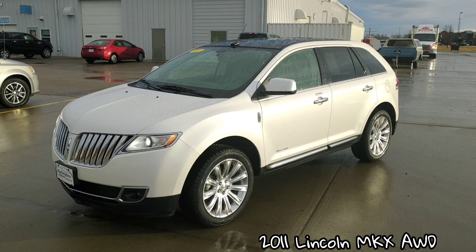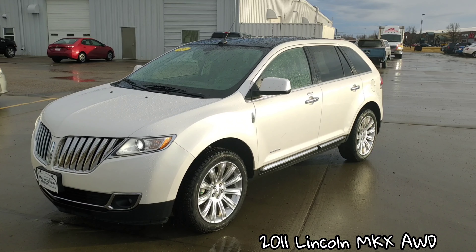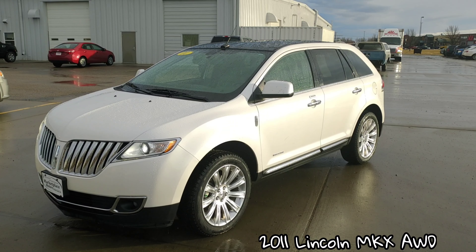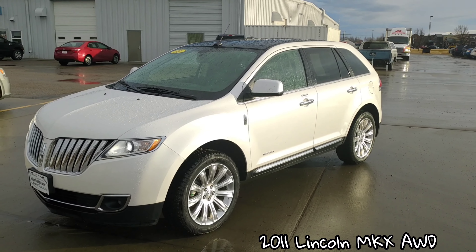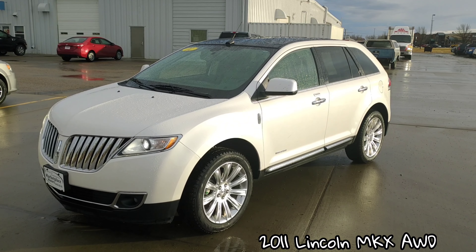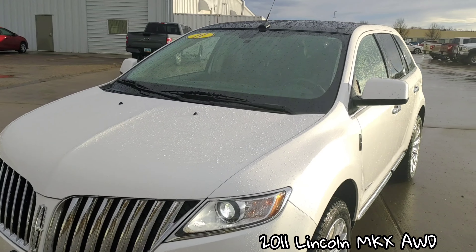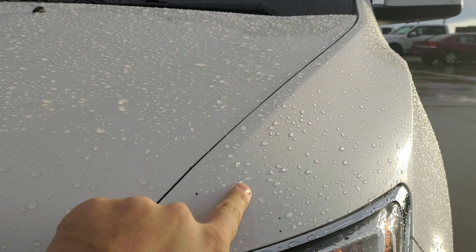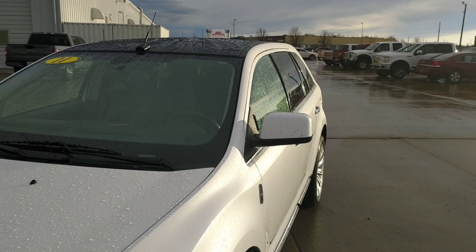This is a 2011 Lincoln MKX Reserve Limited Edition All-Wheel Drive. It has 102,000 miles, but is in pristine near-mint condition. The only thing I found on it was one or two little rock chips right here — you can barely see it.